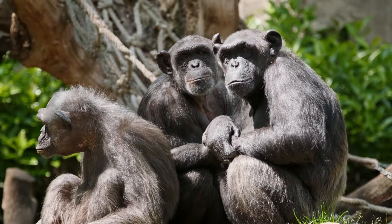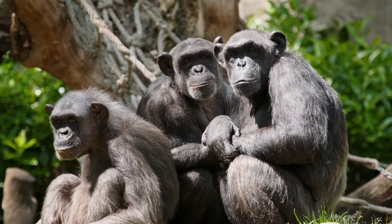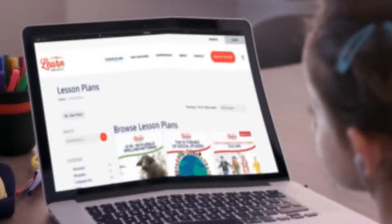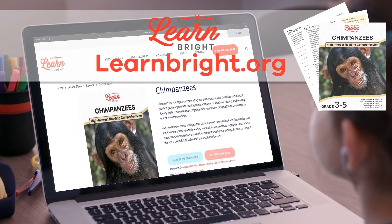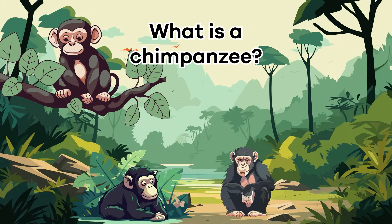Chimpanzees. Today we are going to learn all about chimpanzees. You can read along with us by downloading this lesson plan from our website, LearnBright.org. What is a chimpanzee?